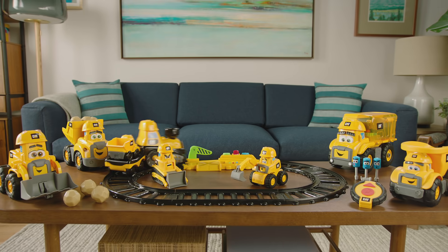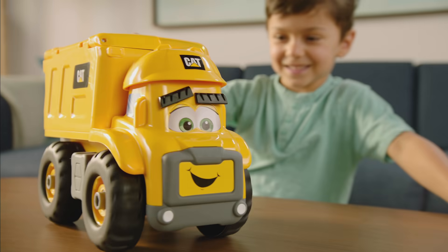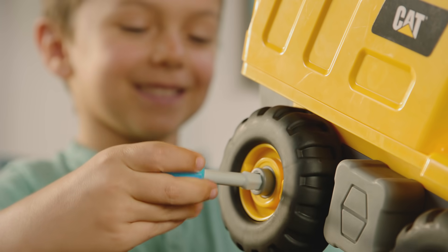The Cat Junior crew is here, and they're ready to get the job done. Fun animated friends that bring your favorite construction trucks to life. With Fix-It Phillip, no problem can't be solved.